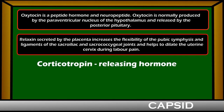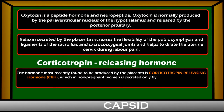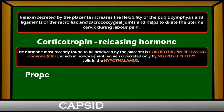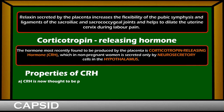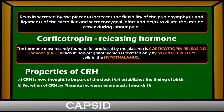The most recently discovered hormone found to be produced by the placenta is corticotropin-releasing hormone (CRH), which in non-pregnant women is secreted only by neurosecretory cells in the hypothalamus. Secretion of CRH by the placenta increases enormously towards the end of pregnancy.